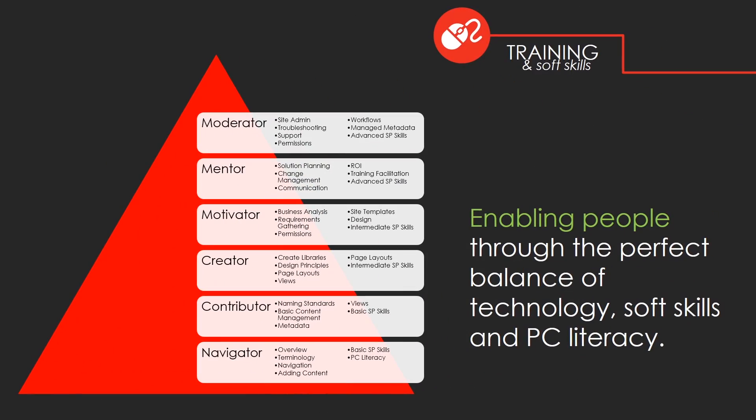Our training sessions incorporate a relationship between known technologies and features in SharePoint, making the lessons relatable and greatly reducing the learning curve. Our training sessions include a hands-on approach to fostering learning through repetition and establish a sense of comfort with new technology. Enabling people is the focus of each session, resulting in the perfect balance of technology, soft skills, and PC literacy with outstanding results.